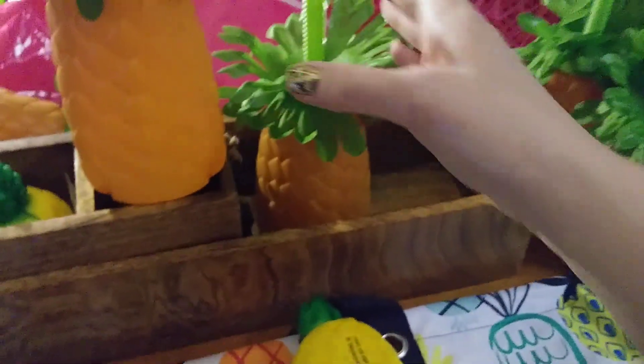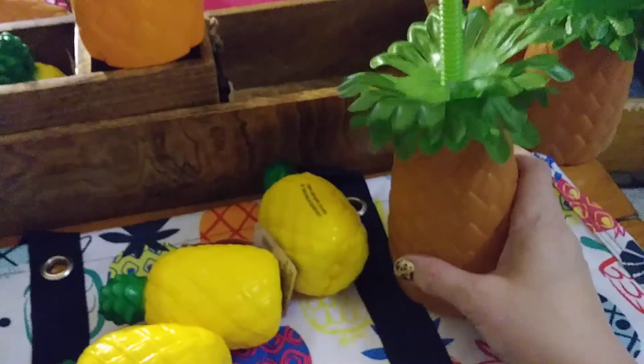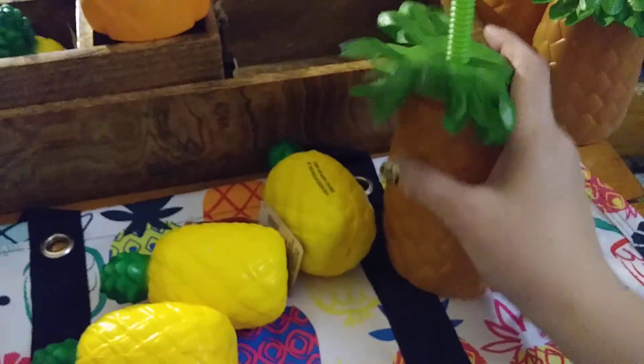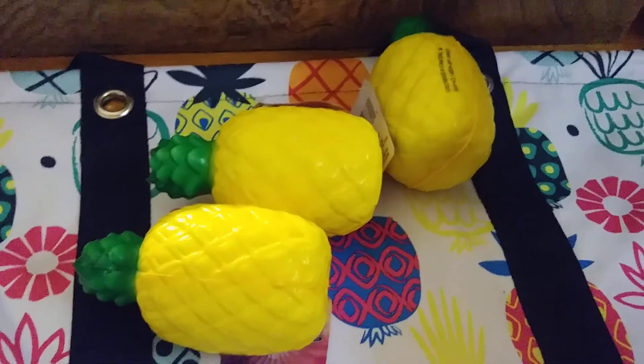And then I also found these right here — a little bottle. It looks like a pineapple, it's really cute. Just something fun to put in your box or put on your display on your table.